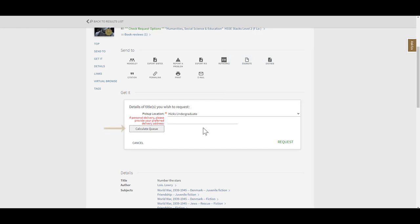You can click calculate queue to see how many other requests have been placed for the material. If the number is zero, you are first in line to receive the item. Once you've made your selections, click request to submit the hold request.